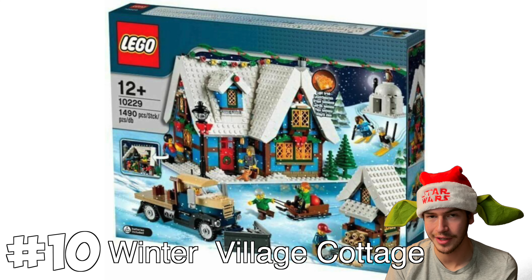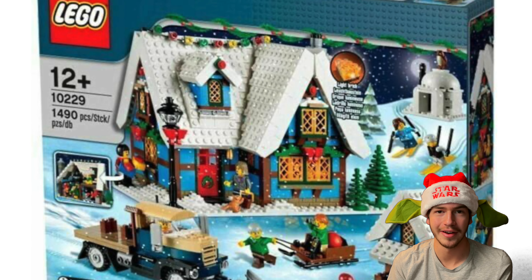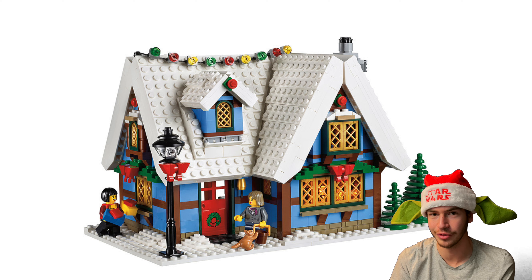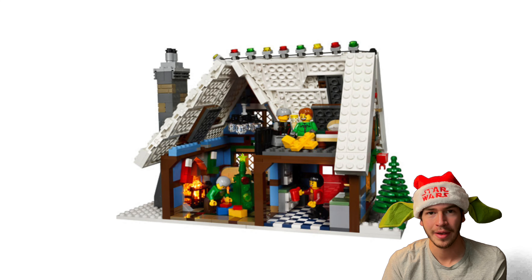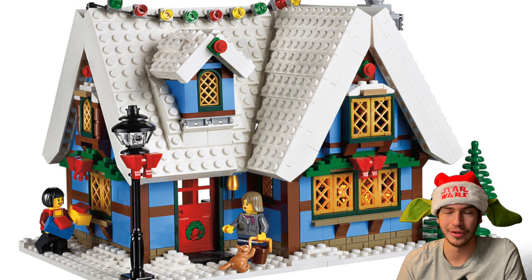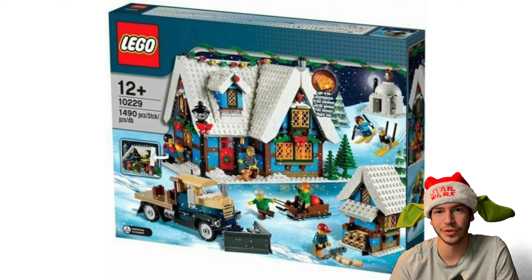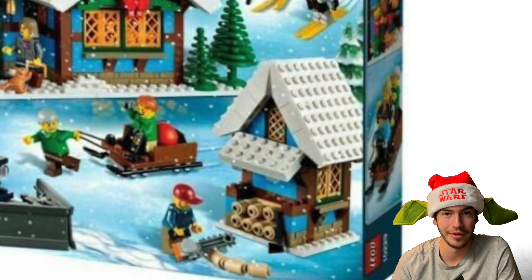At number 10, I decided to put the Winter Village Cottage. This set just looks super cozy and I love the way it looks on the outside. The blue color just looks really, really cool. The interior is a little bit too small for me, but I just love the way it looks on the exterior with the snow on the roofs and everything like that. It does come with some pretty cool side builds — you get a snow plow and another little shed to go on the side.